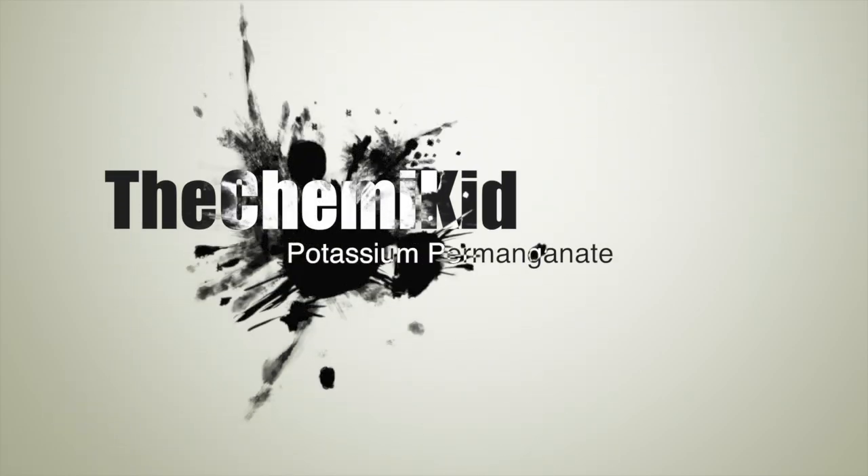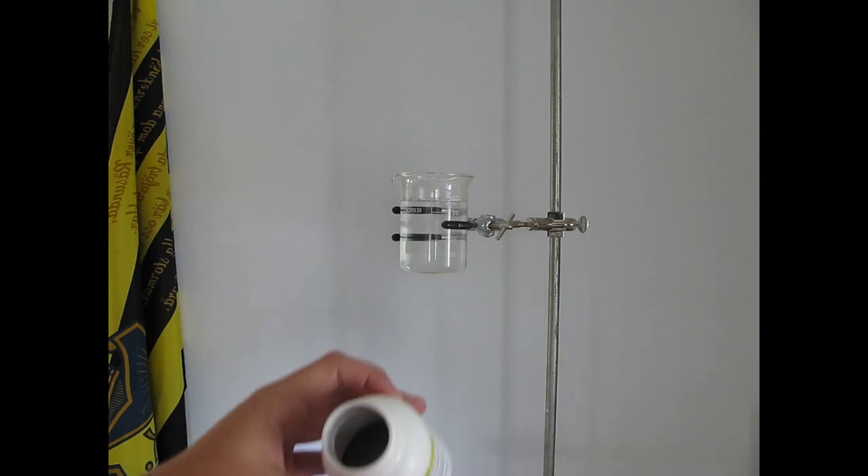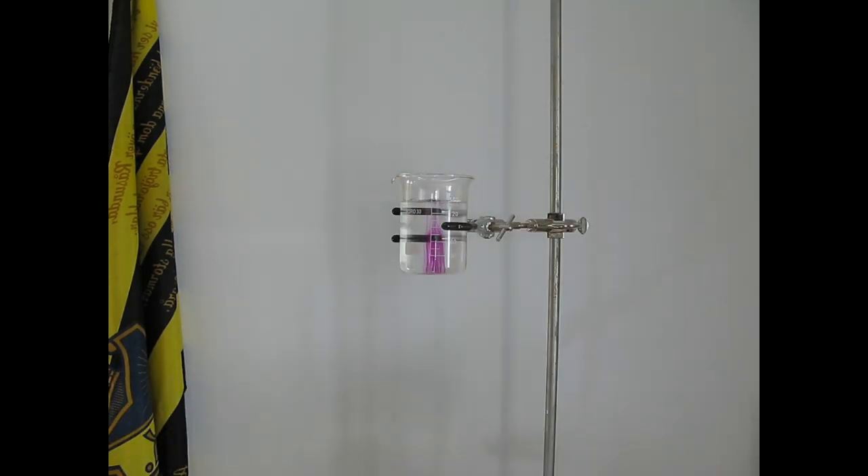Welcome to the Chemikid. In this video we will explore the properties of potassium permanganate. Here I have some potassium permanganate. It has a very dark, close to black color, and when dropped in water it becomes vividly purple.